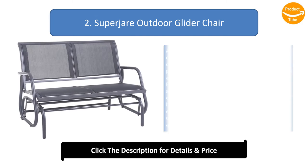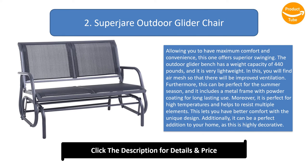Number 2: Superchair outdoor glider chair. Allowing you to have maximum comfort and convenience, this one offers superior swinging. The outdoor glider bench has a weight capacity of 440 pounds, and it is very lightweight. You will find air mesh so that there will be improved ventilation. Furthermore, this can be perfect for the summer season, and it includes a metal frame with powder coating for long-lasting use. Moreover, it is perfect for high temperatures and helps to resist multiple elements.